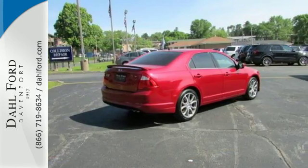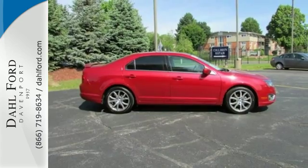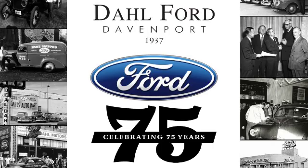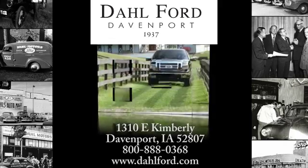This Fusion is perfect for those wanting a sleek, state-of-the-art sedan without breaking their bank account. Come on in today and see it for yourself. At Dahl Ford, we're proud to be an automotive leader in our area. Come experience the Dahl difference.